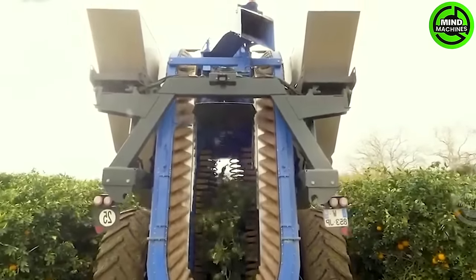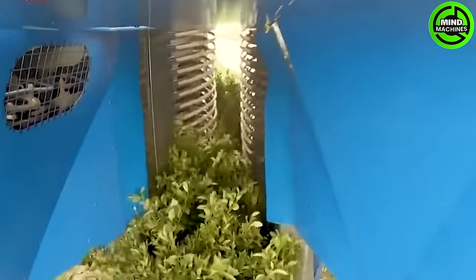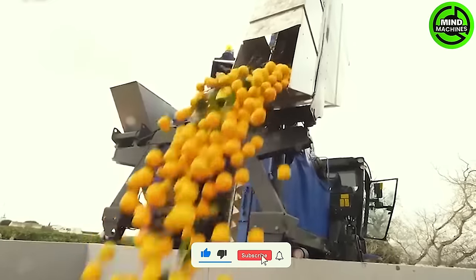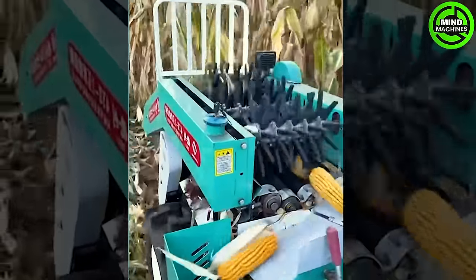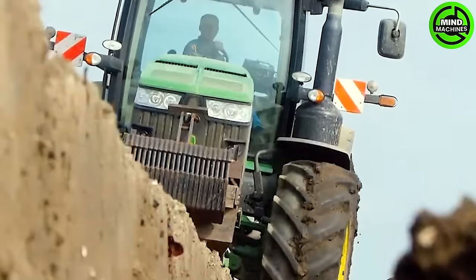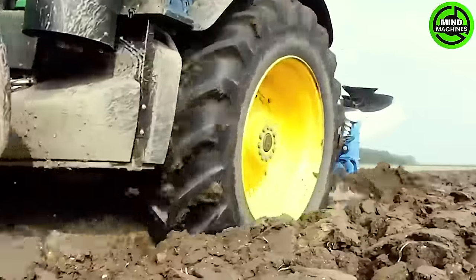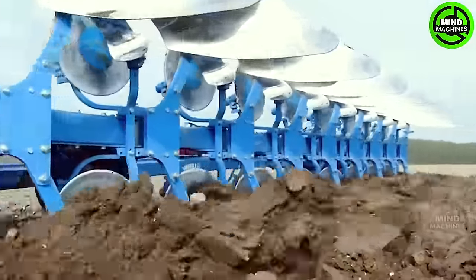Harvesting oranges today has become easier than ever before. Modern corn harvesting has reached an impressive level of efficiency. With a powerful capacity equivalent to 100 cows, this plowing machine can complete the task in a short time.